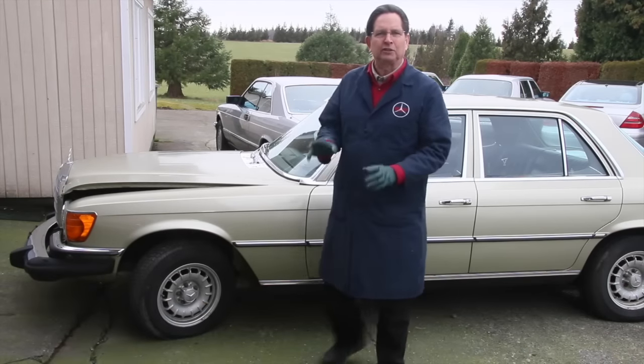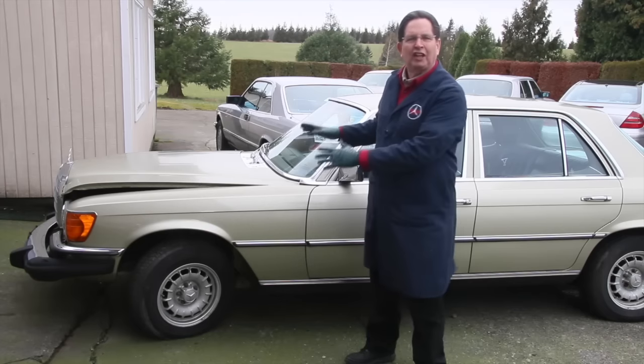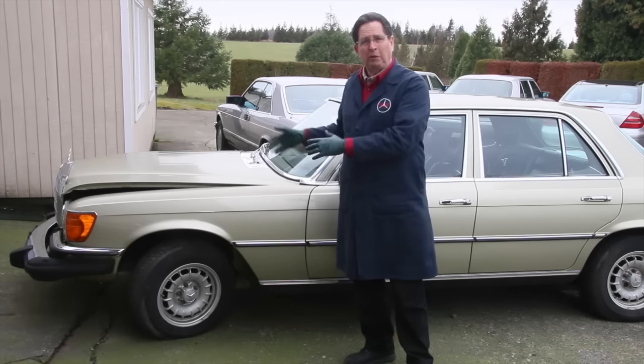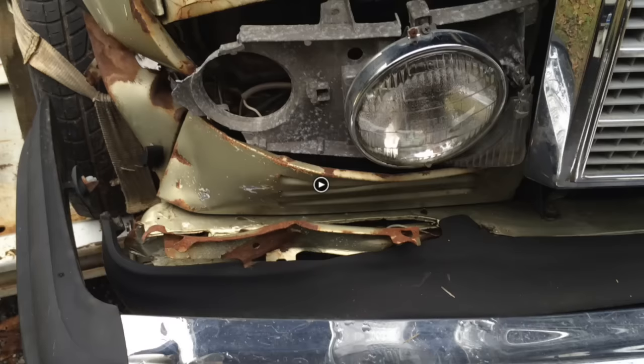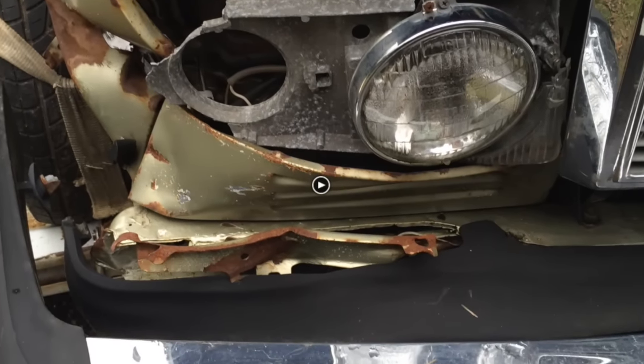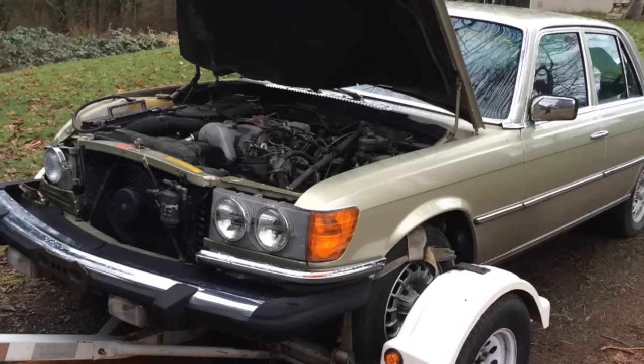In part one, I talked about those three important things I need to look at more closely to determine whether I want to fix this car: the extent of the rust, if we've got any hidden or collateral structural damage, and of course, the condition of the engine.